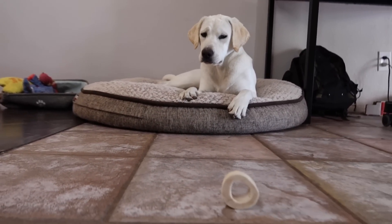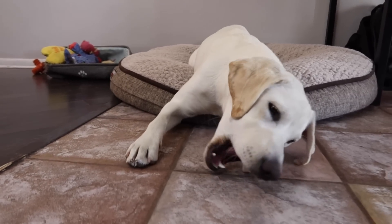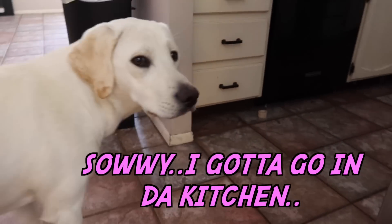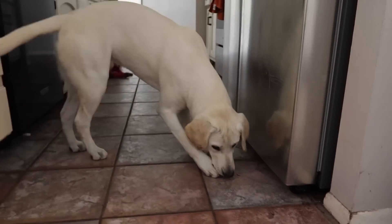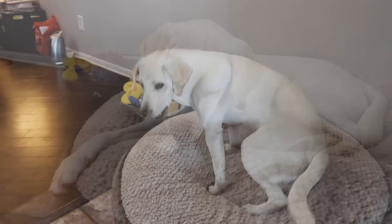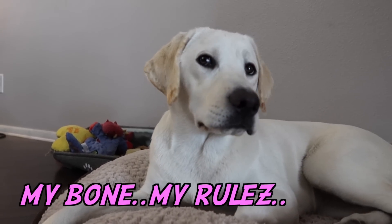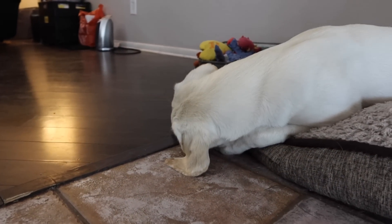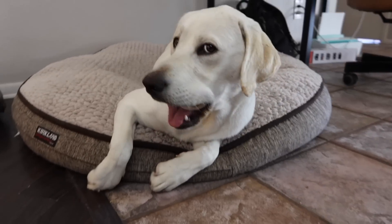What'd you do that for? You silly little dog. Are you being silly? What'd you do that for? She literally just entertains herself with this for hours. And then she loses it. And then she finds it again. And she's like the happiest little dog in the world.